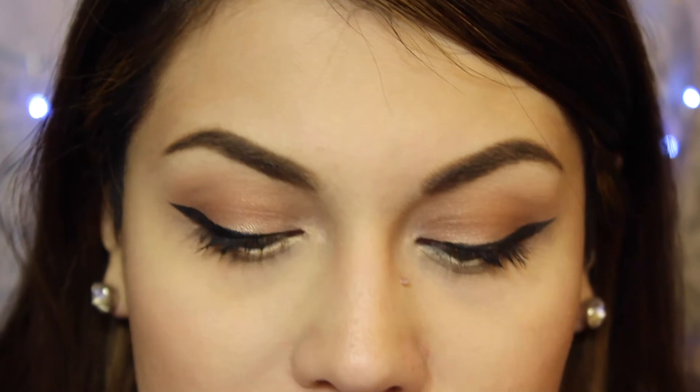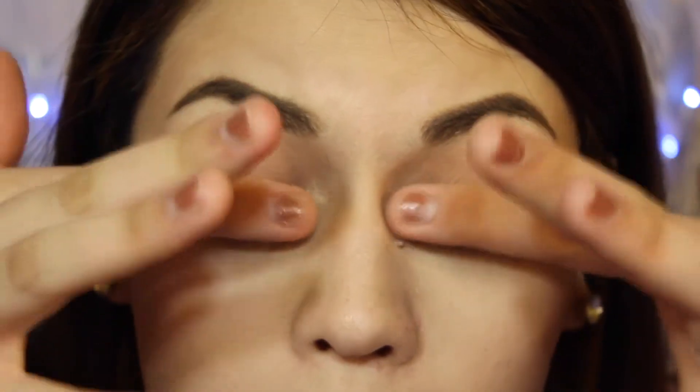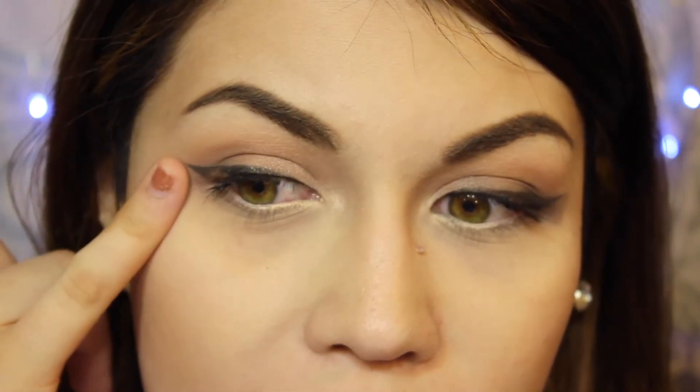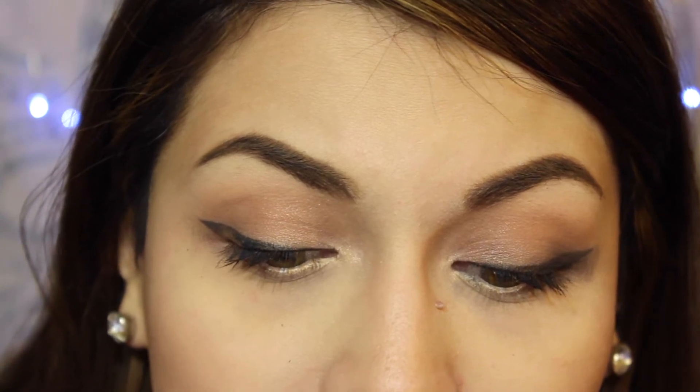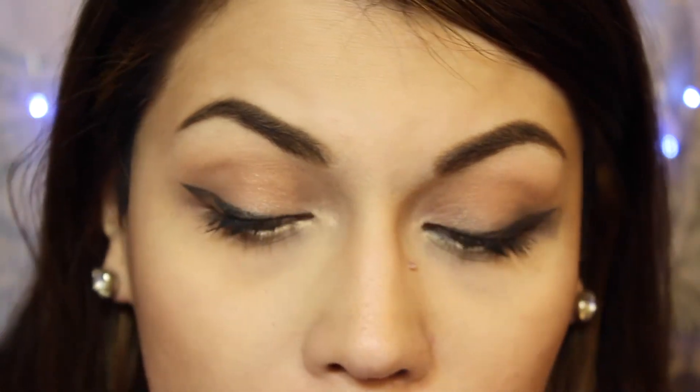I'm going to rub on it with just my fingers and see if anything happens. Then I'll spray my face with some water and rub on it again to see which one holds up best. They both faded a little when I rubbed on them. This one kind of flaked off at the end and this one smudged. I noticed that this one also smudged on my eyelid, and this one just kind of flaked.